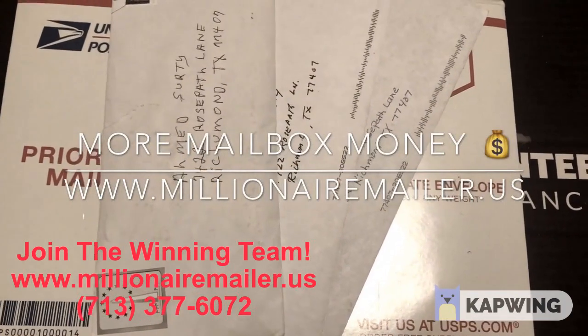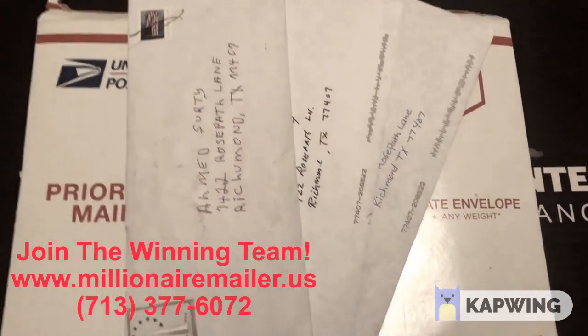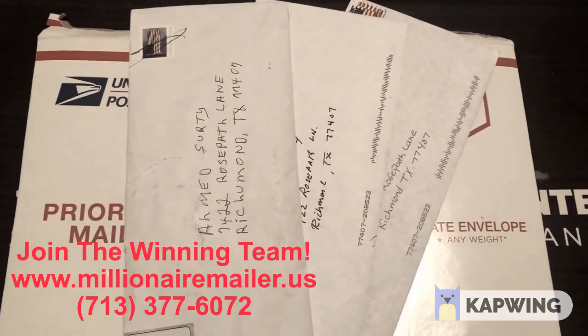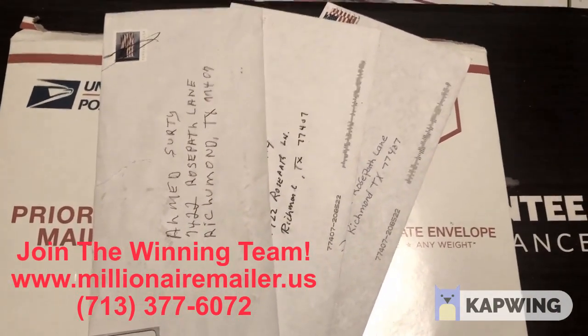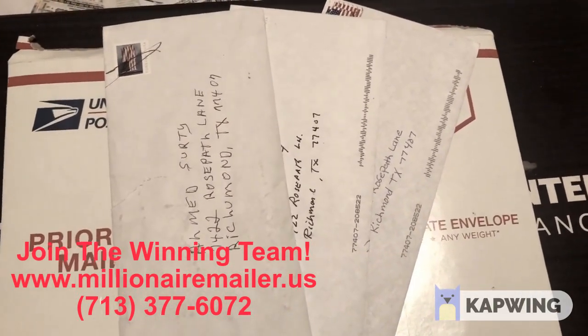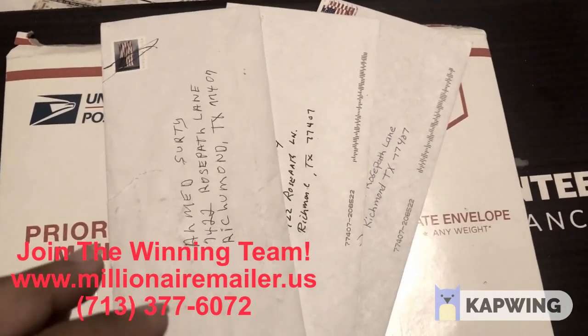Hey guys, Don here from the Millionaire Mailer. Today I have some more mailbox money proof. I've been working on a large mail order campaign and I'm still getting results from it. It was a very large campaign, but clearly it's paying off.